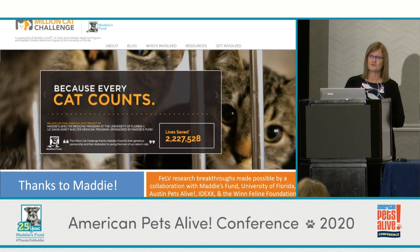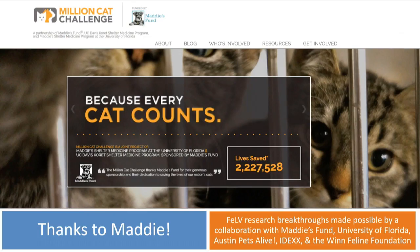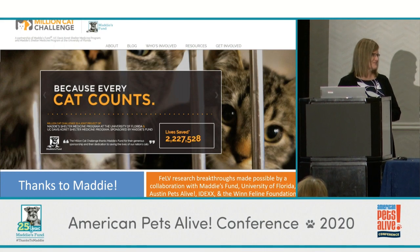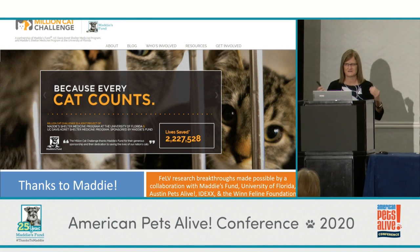I want to take a moment to encourage anybody who's not in the Million Cat Challenge to please join this campaign to save millions of cats in animal shelters, and to thank Maddie's Fund and everybody who supported this research. With that, I'm going to turn it over to my colleagues Monica and Natasha, and they'll talk a little bit about their experience with these life-saving programs.